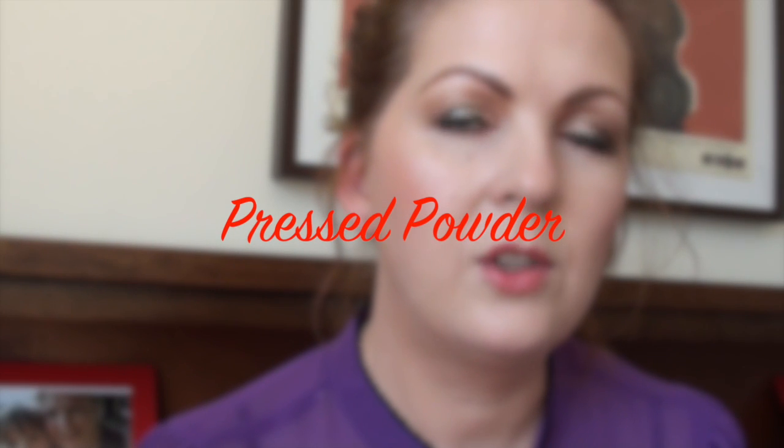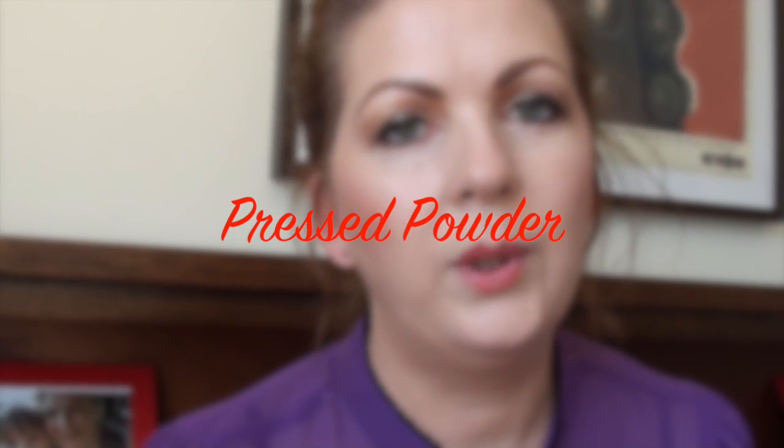On to powders. For pressed powder, the standout winner for me in 2013 is the Revlon Photo Ready pressed powder. There's no particular coverage — it's very much just a finishing powder. It's lovely and smooth, really finely milled, great colour, lasts really well, and has a lovely finish on the skin. I'm really impressed with it, and it's also the one I pop in my bag for touch-ups during the day.